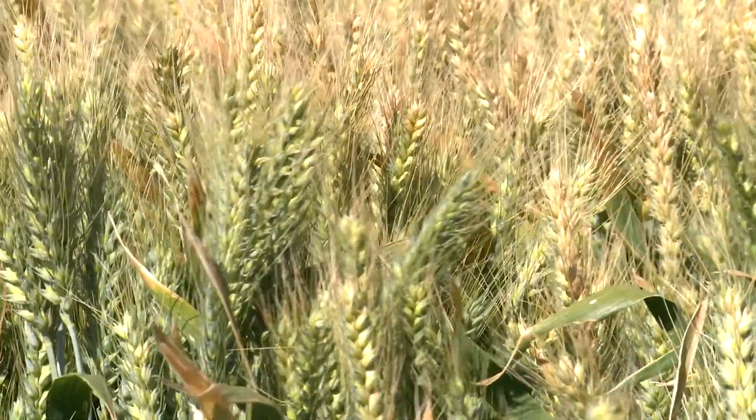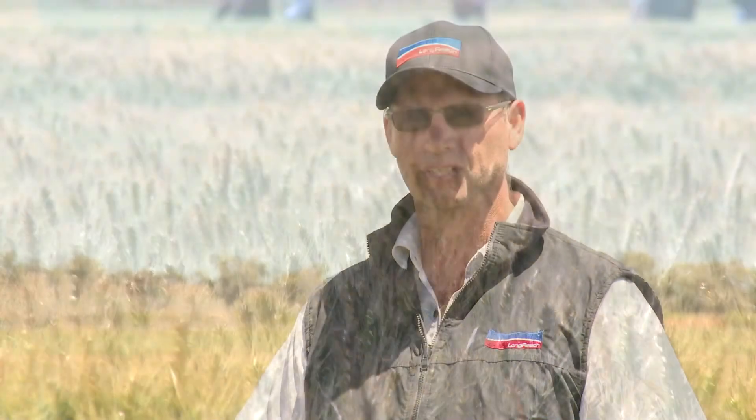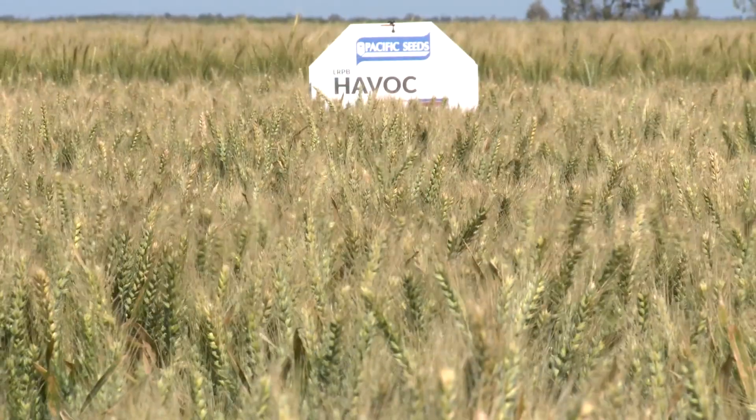How does the maturity of Longreach Havoc fit for WA growers? It's quicker than mace, so it allows for better finishing in tight conditions. Longreach Havoc is the first variety that can actually compete with varieties like mace out in the paddock. It's a double haploid variety, developed within six years from cross to commercial.